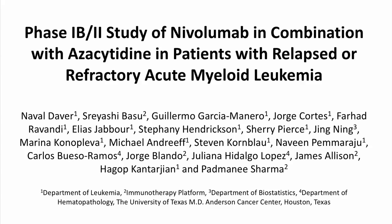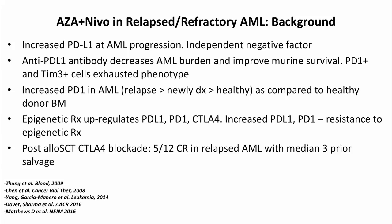This study was a combination of azacitidine and nivolumab in patients with relapsed or refractory acute myeloid leukemia. The background comes from research we have been doing looking into the applicability of immune checkpoint-based therapies in different leukemias including AML, MDS (myelodysplastic syndrome), myelofibrosis, and CLL.